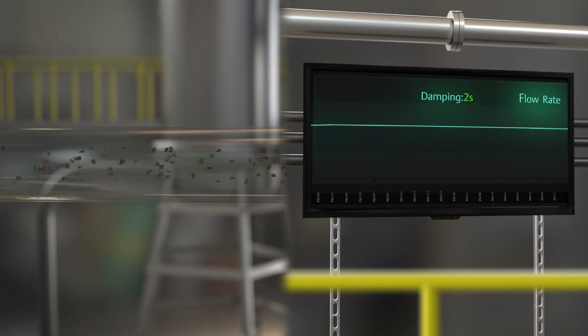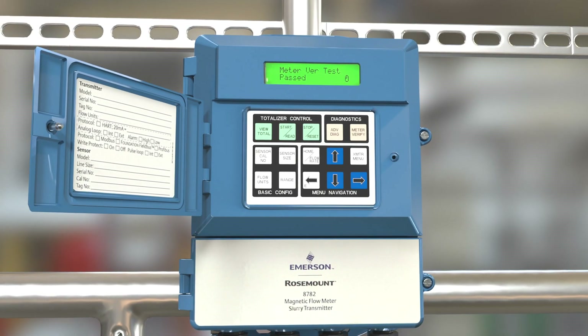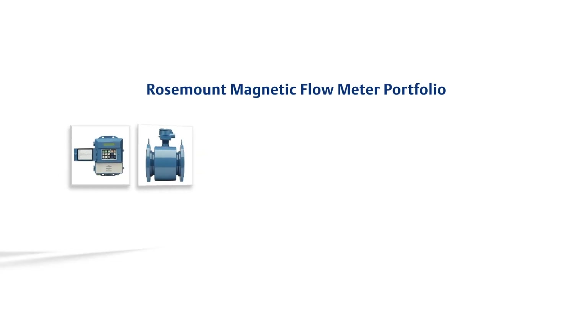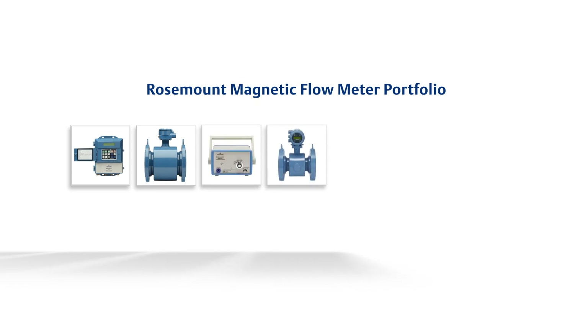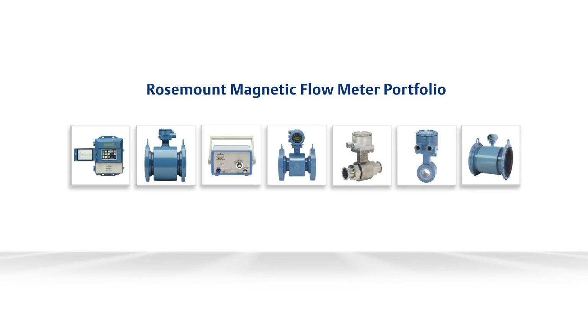With Emerson's smart meter verification, maintenance, troubleshooting, and environmental compliance have never been easier. The Rosemount slurry platform enhances Emerson's magnetic flow meter portfolio, enabling comprehensive and unique solutions for all your magnetic flow measurement needs.